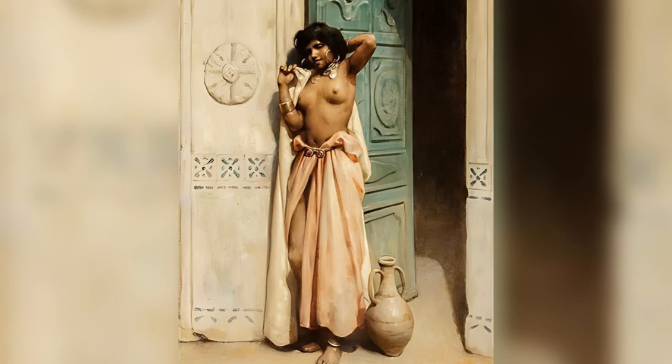Harem Beauty at a Doorway. In Harem Beauty at a Doorway, Tenue presents a captivating scene that offers a glimpse into the opulent and private world of a harem. The painting centers on a beautiful woman whose poise and elegance are immediately striking. The woman stands gracefully at an ornate doorway, partially veiled by a richly decorated curtain that hints at the sumptuous interior beyond. Her expression is serene and contemplative, her gaze directed slightly away, adding an element of mystery and introspection to the composition. Her jewelry, which includes earrings, bracelets, and a delicate headpiece, glistens in the light, emphasizing her status and the luxurious environment she inhabits. The doorway itself is a work of art, with detailed carvings and patterns that reflect the architectural splendor of the setting. The interplay of light and shadow on the doorway and the curtain adds depth and texture to the painting, enhancing the three-dimensional effect.